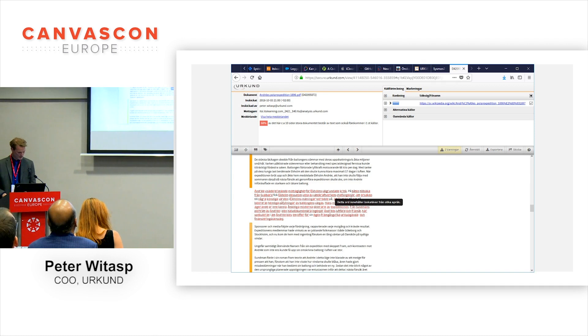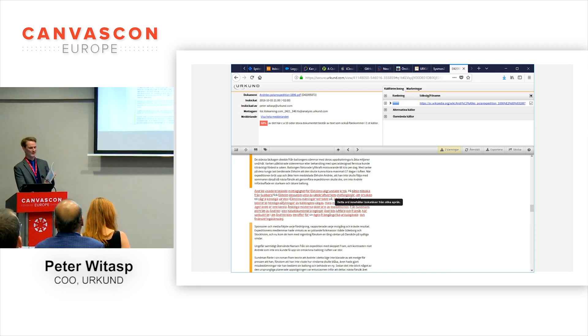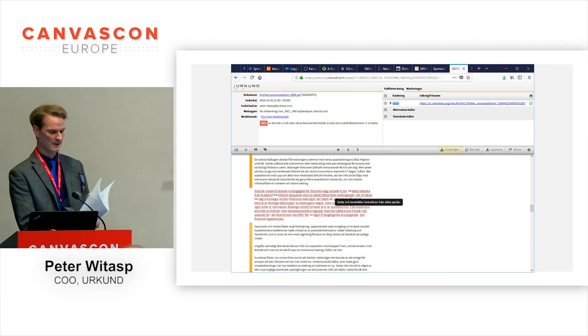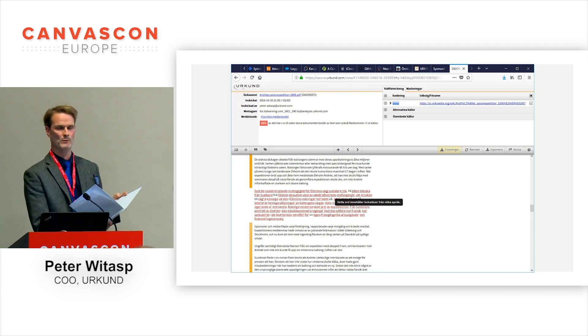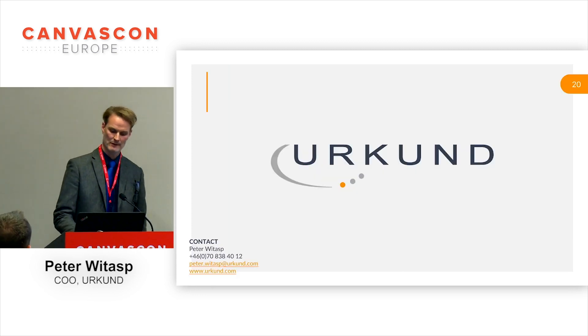I actually lost track of time, but I think I still have one minute — and I don't need it, because it's that simple. This is our manual for the Canvas integration, for how to use Urkund in Canvas, and it's six pages, printed one side. One of them is the table of contents, and a lot of the pages just show things that look the same way as you would normally see them in Canvas. So that's it. Thank you.